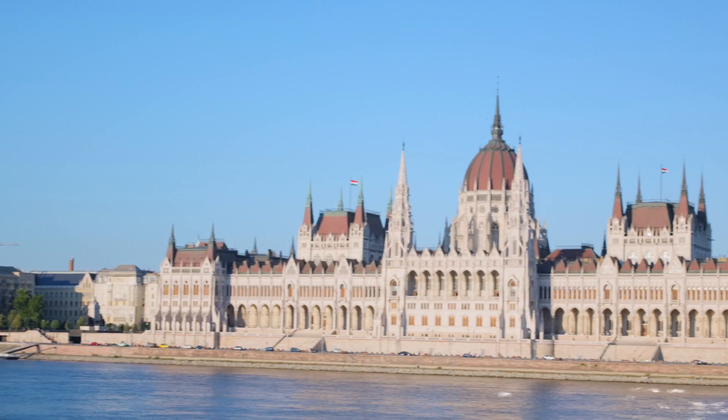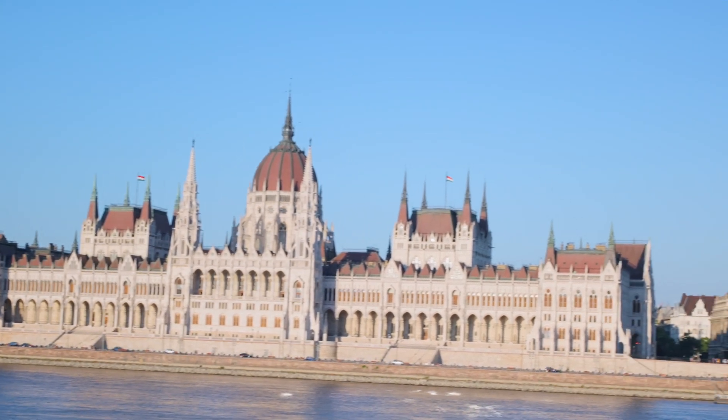I actually tried to fly a DJI drone over this building once, and as soon as it started going over, the signal cut out and I thought I lost it forever. Then five minutes later, it just automatically came back and landed at my original takeoff spot. Good security, Hungarian government — very good. If I was a spy, I would have failed badly.